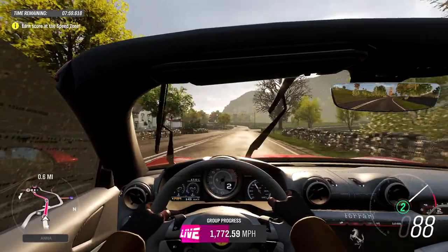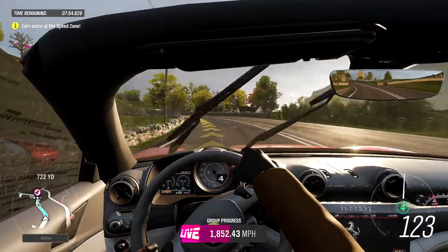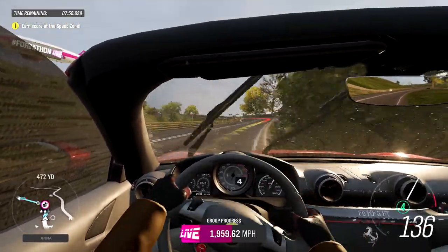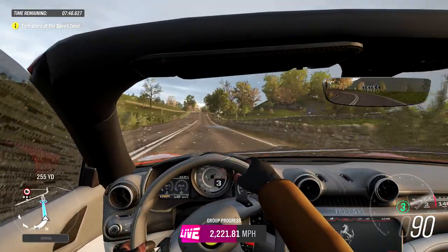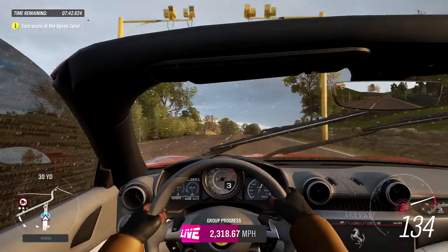With that being said, if I were you and I haven't taken all 100 photos yet, I would definitely recommend taking all of the photos you need to in order to get the Portofino. I just wouldn't spend 600 Forzathon points on the car, nor go pick one up in the auction house. To me, it just isn't worth it.